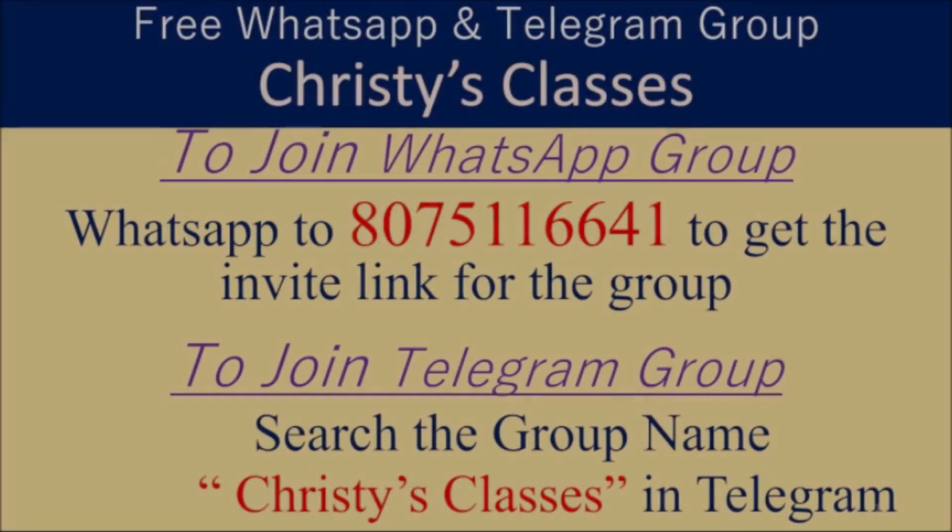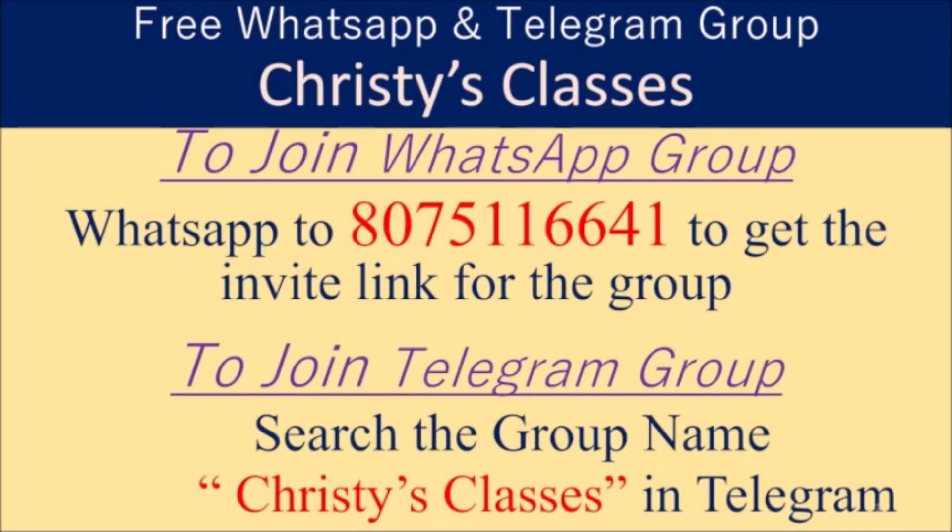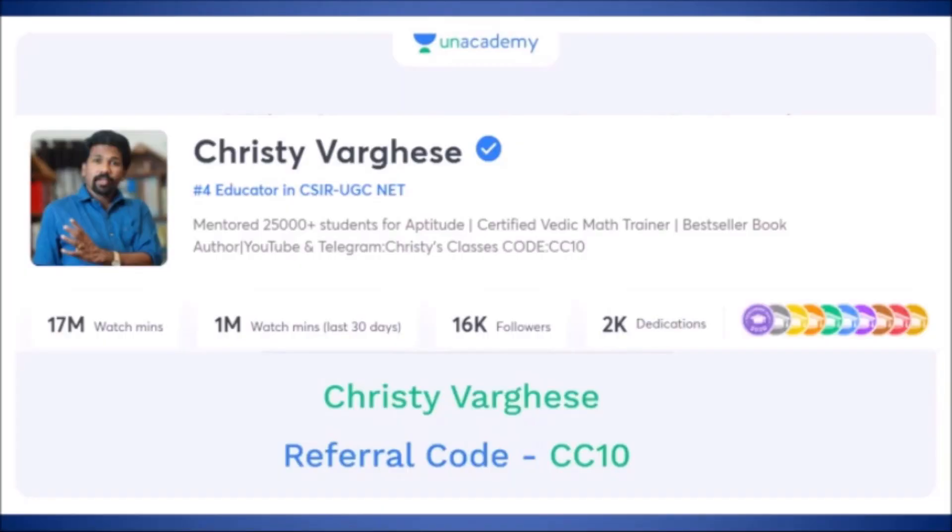I hope you all liked this video. For more videos and updates on upcoming free classes, you can be part of a WhatsApp group and Telegram group. To join the WhatsApp group, text to the given number. For Telegram, search 'Christy's Classes' — daily live free quizzes happen there at 9 PM on general aptitude.